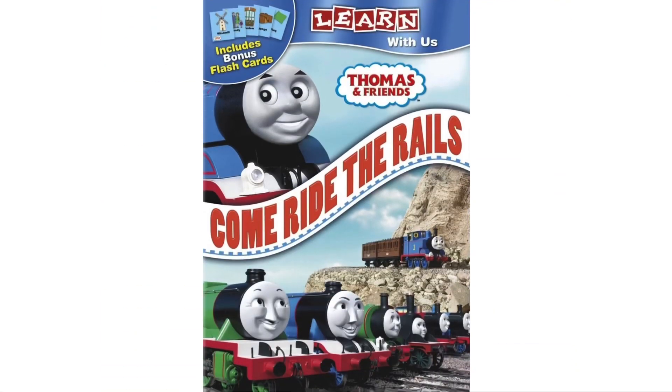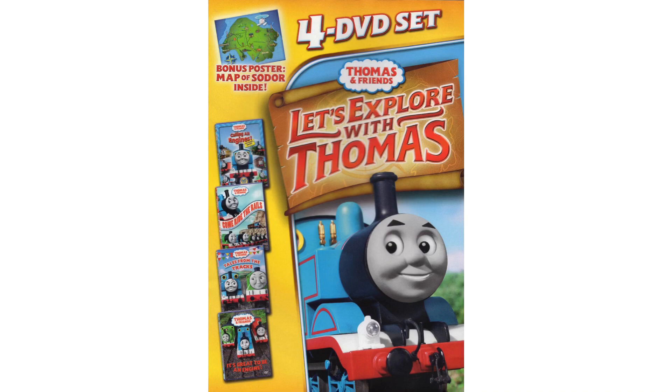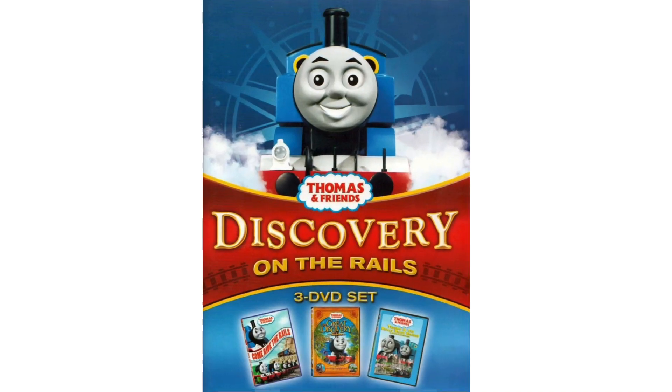Somewhere around 2011, Come Ride the Rails was re-released by Lionsgate once again, but this one comes with bonus flashcards. Come Ride the Rails can also be found in DVD multipacks such as Steam Engine Stories, Let's Explore with Thomas, and Discovery on the Rails.